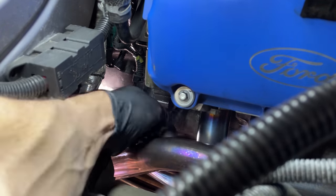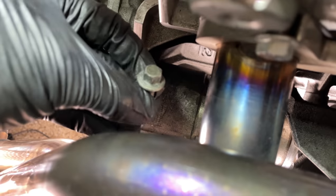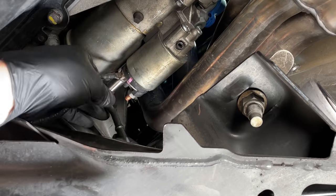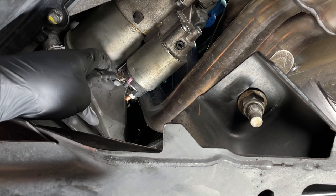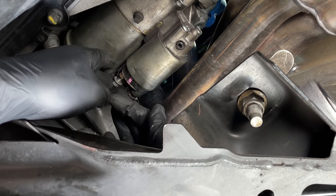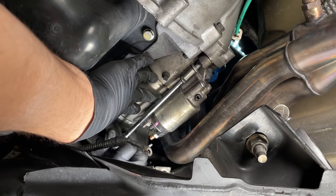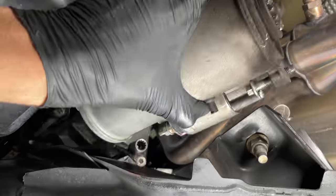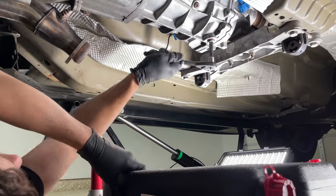Luckily the battery on this Mustang has been relocated to the trunk, so I didn't have to deal with moving it. Once you've got the top bolt out, continue removing the starter from under the car. Disconnect the power wires by removing the positive wire's 13-millimeter nut and the negative wire's 10-millimeter nut — just leave the nuts on the terminals so we don't lose them. Then use a small socket wrench with an extension to back out the remaining two 10-millimeter bolts and remove the starter from the engine. Now we'll get to work on actually removing the transmission.